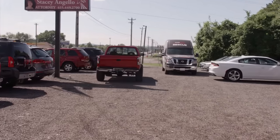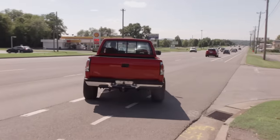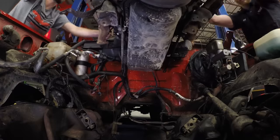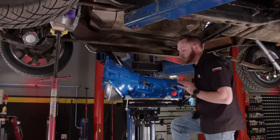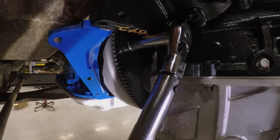Everybody has their own first truck, and for millions of Americans it was the 88 to 98 K1500. Today we ditch the factory 350 in ours for an inexpensive modern long block. Plus, a beefier trans will handle all that added power. It's time for Truck Tech.